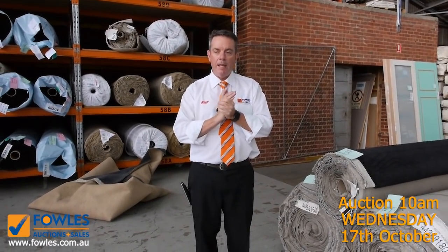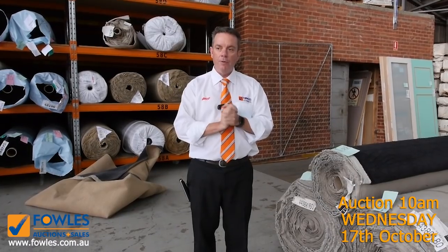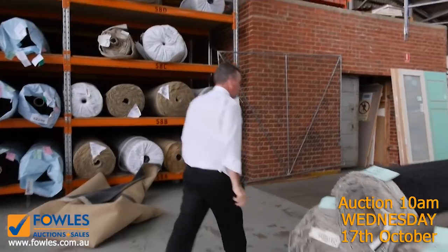As you can see, it's going to be a massive day — something for everyone, a great range of nice new colours. This kicks off at 10 o'clock; come in from 8 o'clock and have a look. We've also got our other two auctions — let's go and have a quick look.